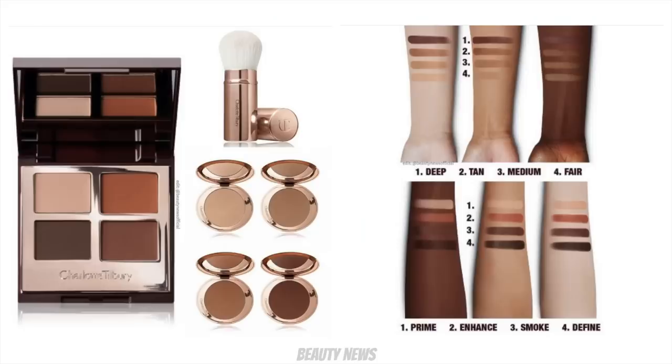From Charlotte Tilbury we have some new items added to their airbrush range. We've got the airbrush bronzer, which comes in four shades - fair, medium, tan and deep - at $55 US each. Then we have the luxury palette in Desert Haze at $53 US, which is a four-pan matte palette. And there's the airbrush bronzing brush at $40 US, which is a retractable powder kabuki brush style - a travel thing.